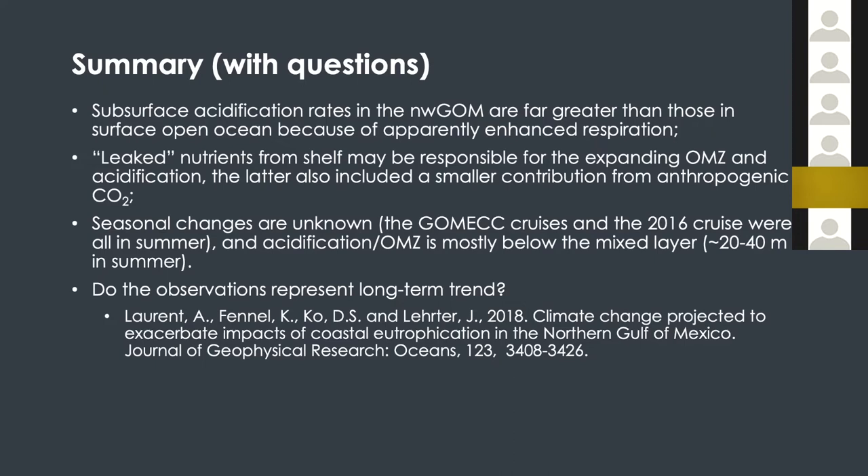We don't yet have a sense of what seasonality would play in this type of comparison, but that's what we set out to find. Also worth noting: the latest paper from culture modeling predicts that in the future eutrophication could get worse on the shelf. If it gets worse on the shelf, the shelf-slope region right there could receive additional nutrients coming from the shelf.